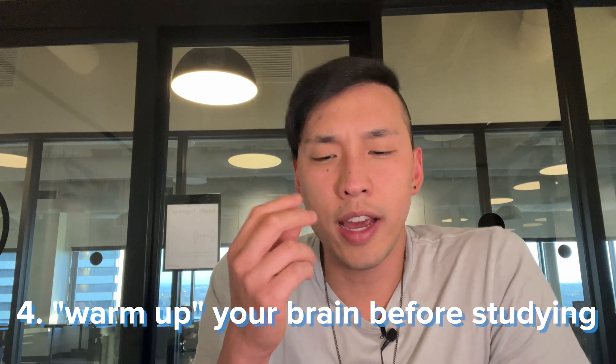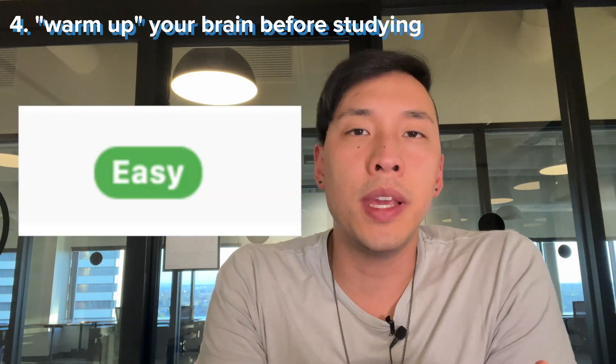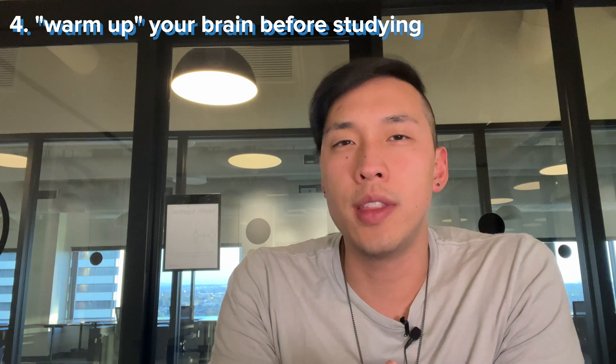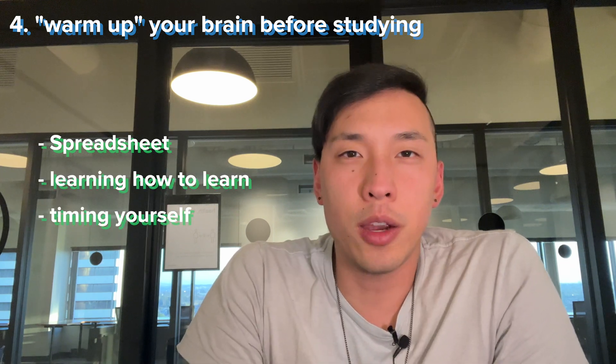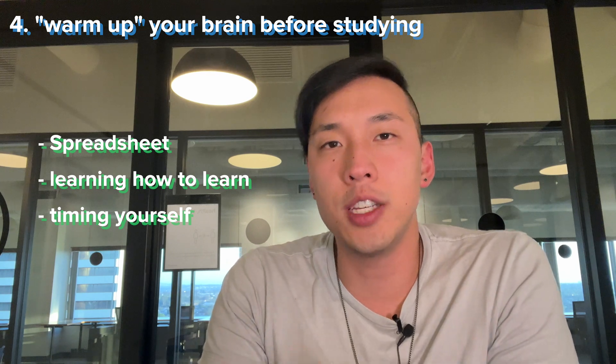Another big thing I did was to warm up my brain before starting a study session — either with an easy LeetCode question I hadn't seen before, or with a difficult question I had done recently that I was now going to repeat. So basically, given all of the above — the spreadsheet, the Learning How to Learn course, and timing my questions — you can see how I tried to retain as much information as possible. I was not perfect at this at all, but it really helped me slowly understand concepts that were really difficult to grasp at the beginning.